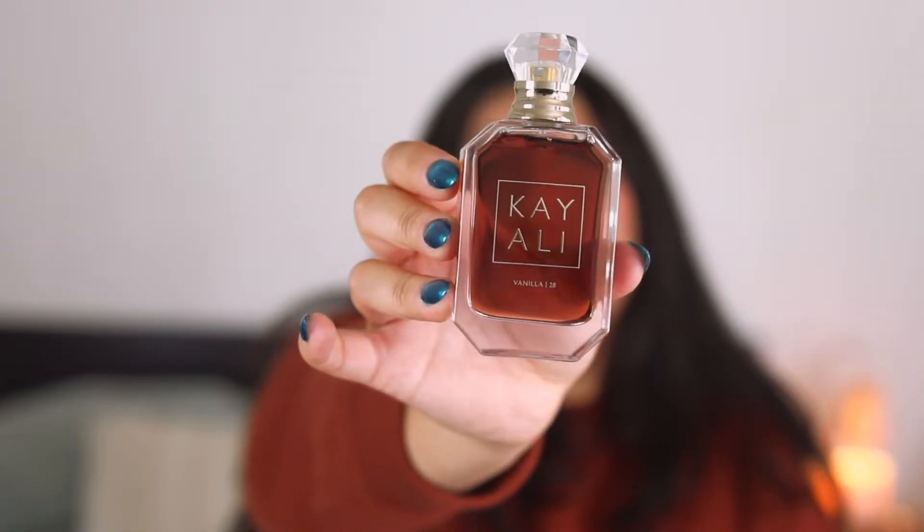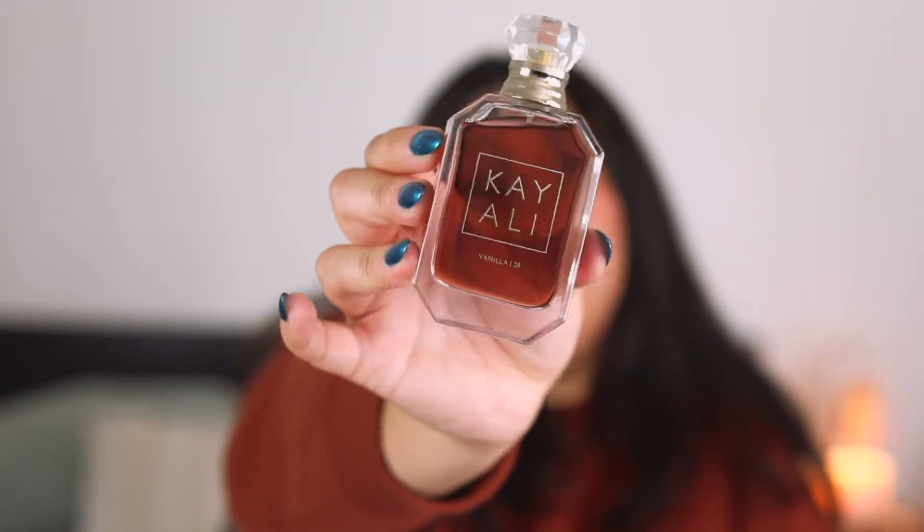Vanilla 28 is a cult favorite. I mostly layer with this one — it's very rare that I wear it on its own. I finally finished my 10ml, but this is such a beautiful vanilla fragrance — a beautiful, straight-up brown sugar vanilla. Perfect.